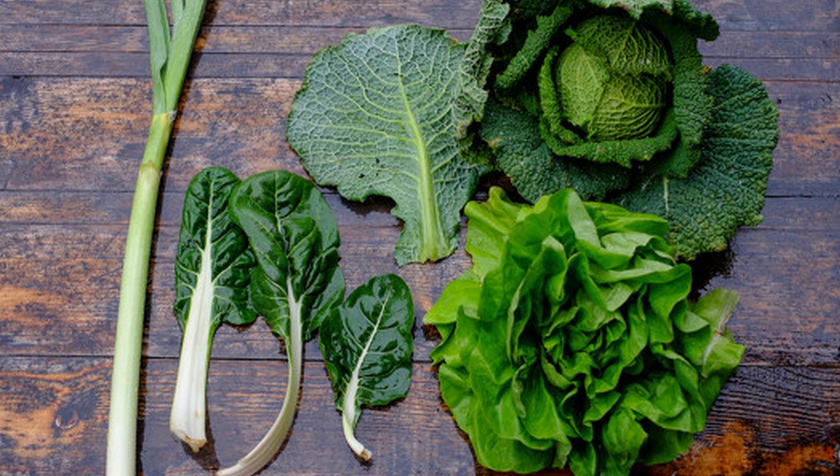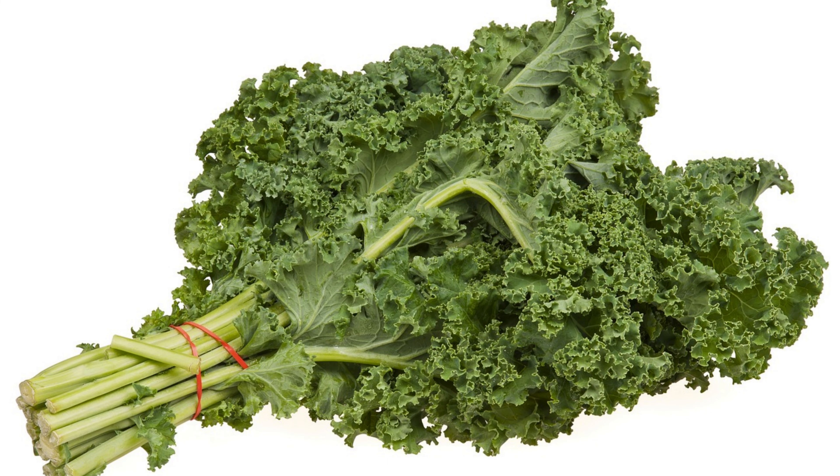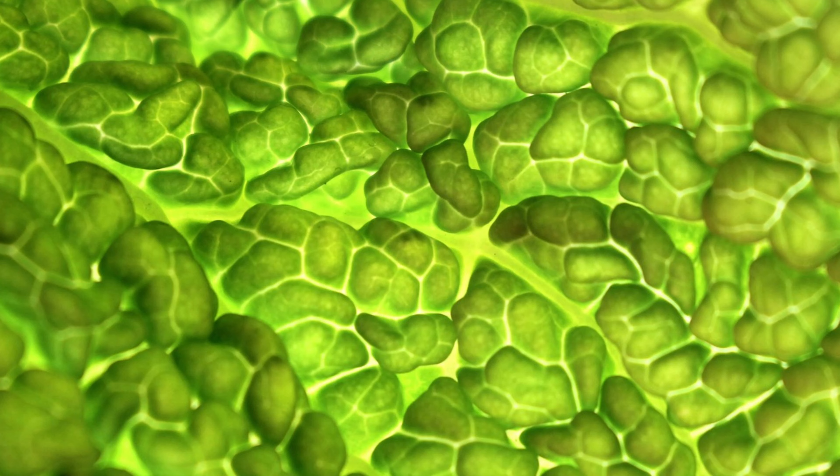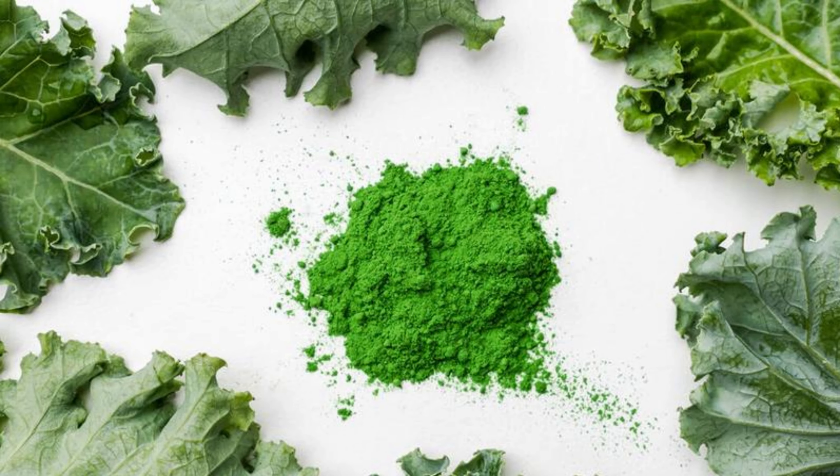Leafy green vegetables, including spinach and kale, are collagen boosters. They're rich in chlorophyll, which supports the creation of collagen's essential building blocks. These greens provide crucial amino acids like proline and lysine for collagen construction.